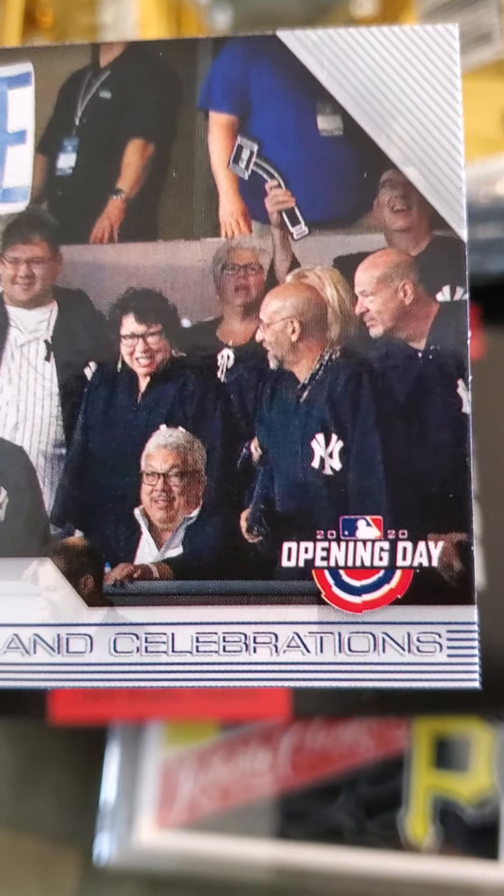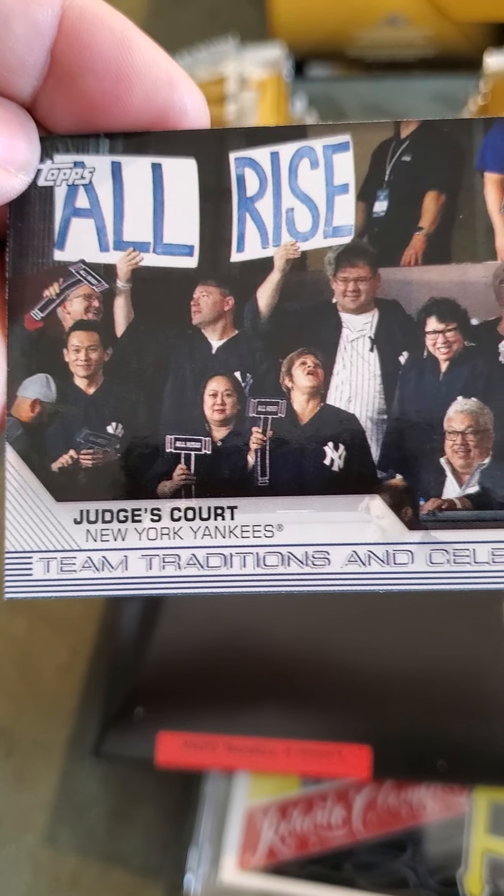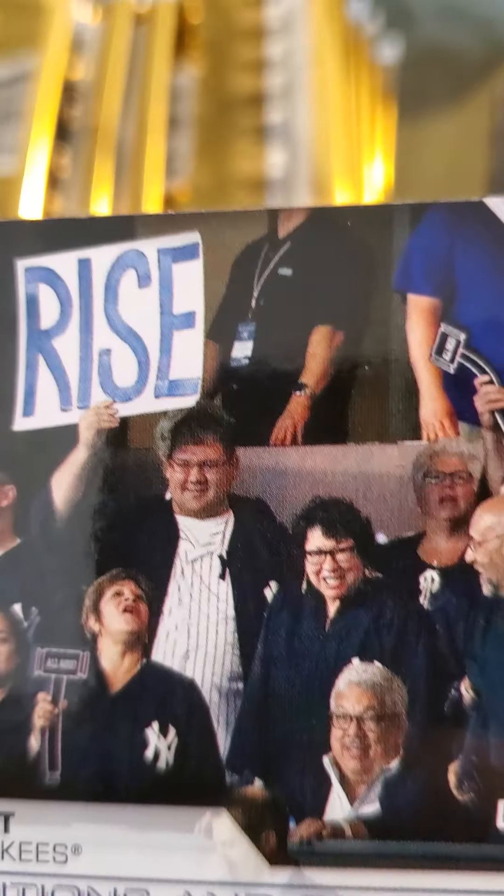I also picked up this Opening Day card — it's a Judge's Court, New York Yankees team traditions and celebrations card. The cool part about this card is not just that it's an All Rise card — that lady right there? Focus — that's Supreme Court Justice Sonia Sotomayor from the Bronx. Pretty cool. I'm going to send this to the Supreme Court and see if she'll sign it for me. I was looking at the card and said, 'Man, that lady looks very familiar,' and sure enough, Supreme Court Justice.